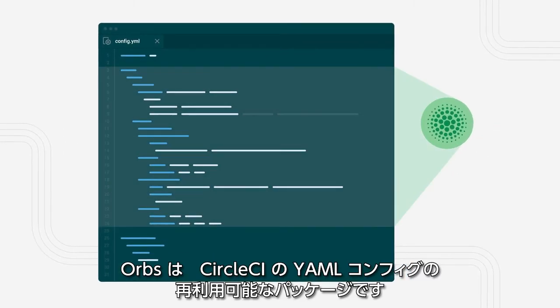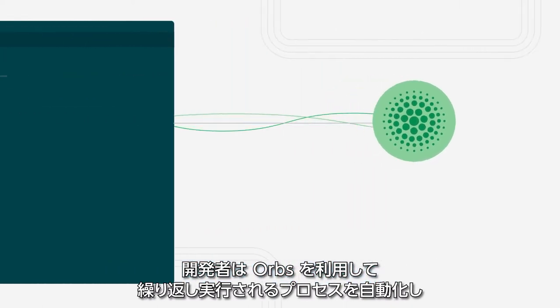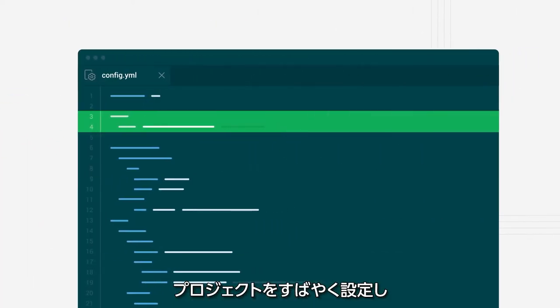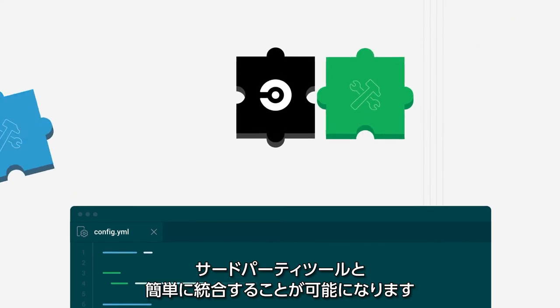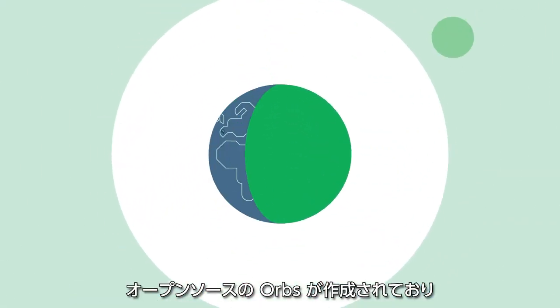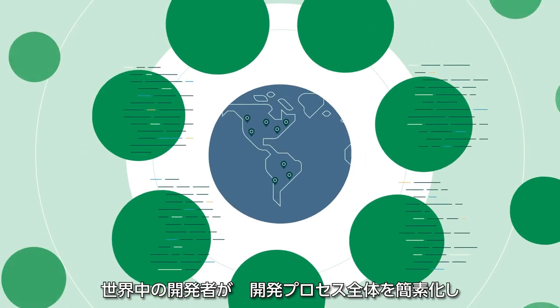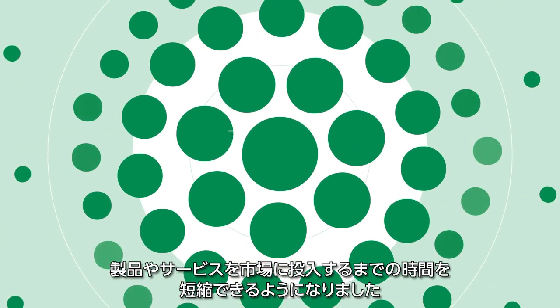Orbs are reusable packages of YAML configuration within CircleCI that help developers automate repeated processes, speed up project setup, and make it easy to integrate with third-party tools. Since the creation of open-source Orbs, developers across the globe have been able to simplify the entire development process and shorten their time to production.